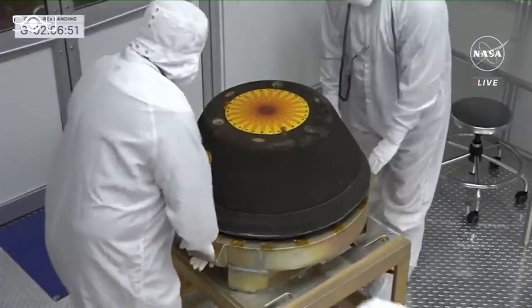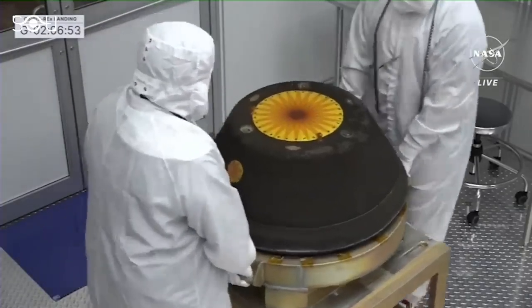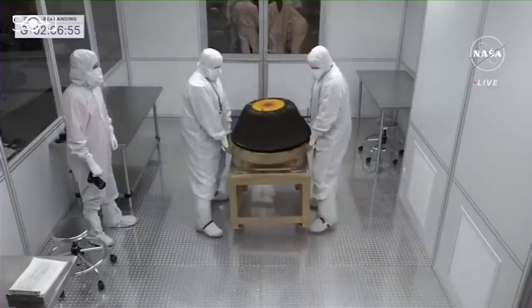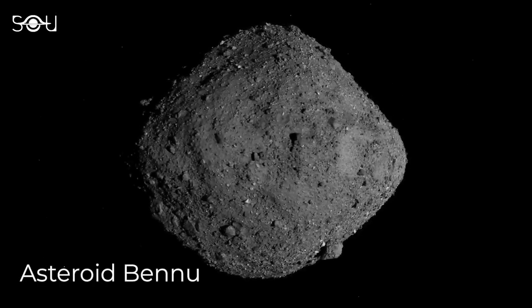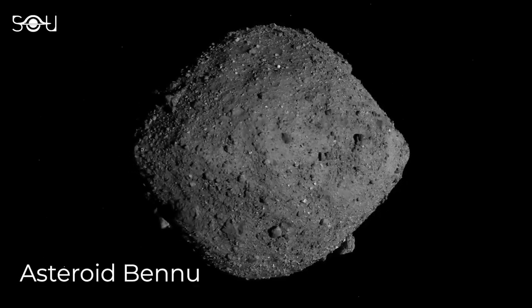NASA finally opened the space capsule containing the largest asteroid sample ever collected by a space mission. The sample came from Bennu, a potentially hazardous asteroid that's like a time capsule from the early solar system.